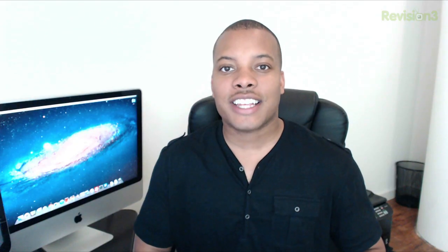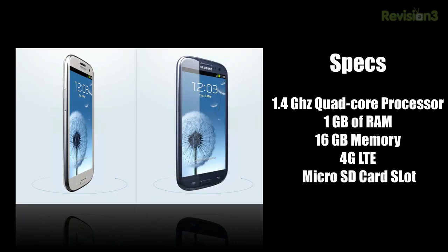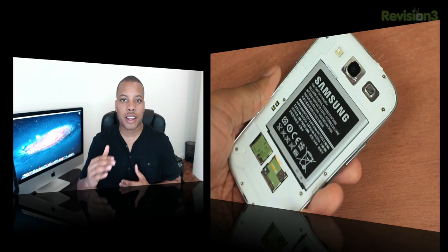Taking a look at the inside of the S3, you will find a 1.4 GHz Cortex-A9 quad-core processor, 1 GB of RAM, 16 GB of internal memory, 4G LTE speeds, and a microSD card slot if you want to expand your memory capacity. This phone does come with a 2100 mAh battery, which should get you a full day of use without having to charge it.